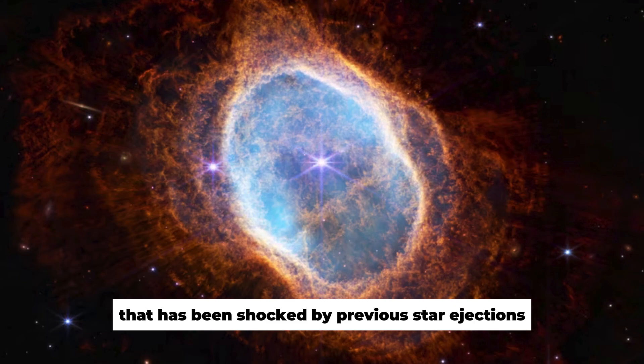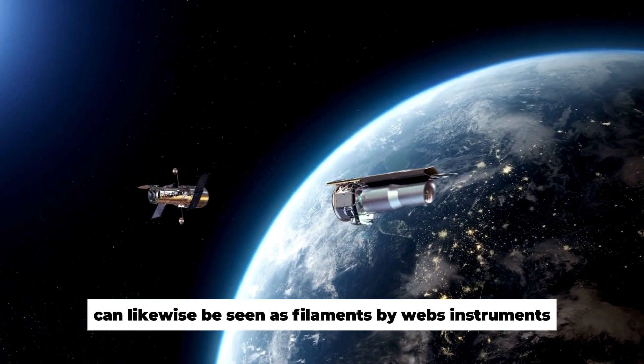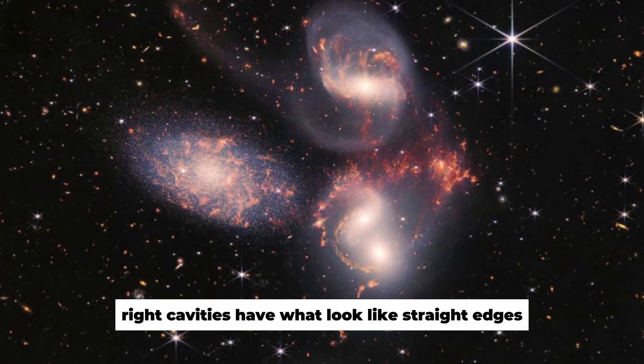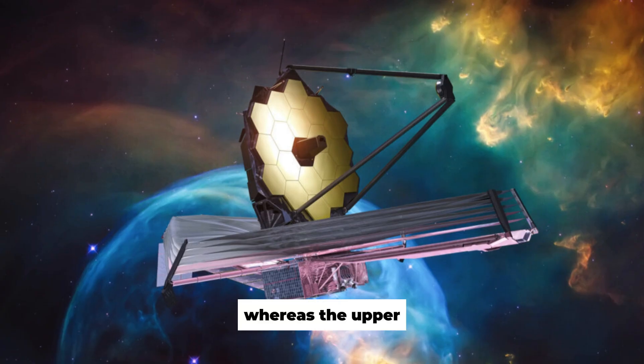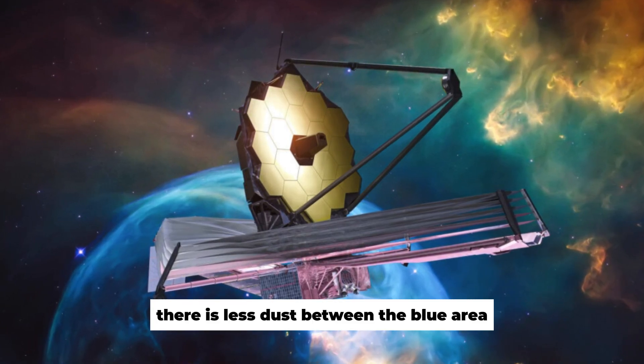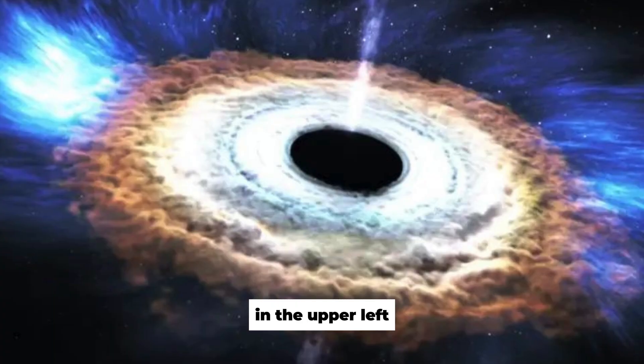Molecular hydrogen that has been shocked by previous star ejections can likewise be seen as filaments by Webb's instruments. The top left and lower right cavities have what look like straight edges, whereas the upper right and lower left boundaries are bent. There is less dust between the blue area and the lower right than there is between the orange areas in the upper left.